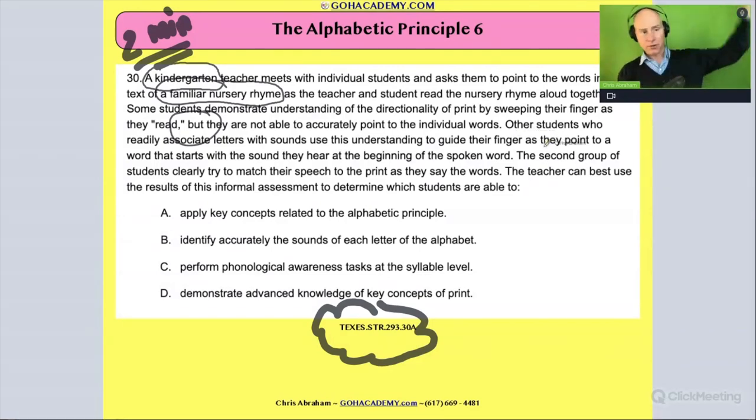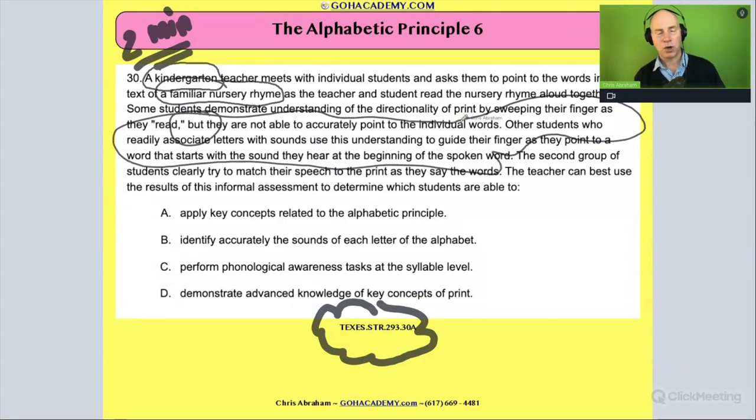Then there's another group of students: other students who readily associate letters with sounds use their understanding to guide their finger as they point to the words that start with the sounds they hear at the beginning of the spoken word. That group is reading 'Ninny nanny, nanny coat in a white petticoat' and pointing to every word — matching the beginning of the word as they say it. They're actually attending and decoding those words, or at least the initial sounds as they go.